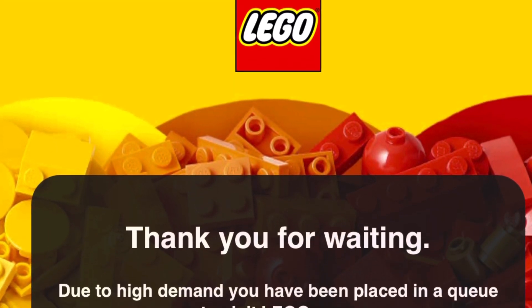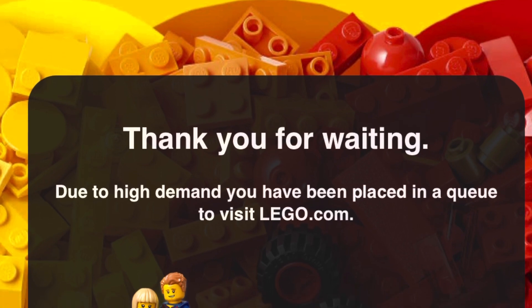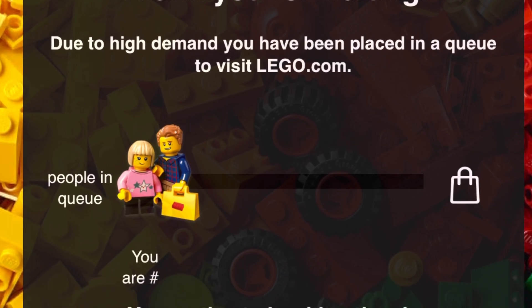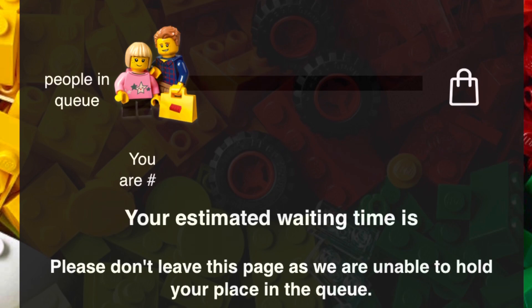What is up everybody, Stud City here. Today we're going to be taking a look at the LEGO website. This is a first for me — they've actually incorporated a queue. I'm going to show some live footage of this as I'm trying to order in the very first hours of the May 1st promotion.